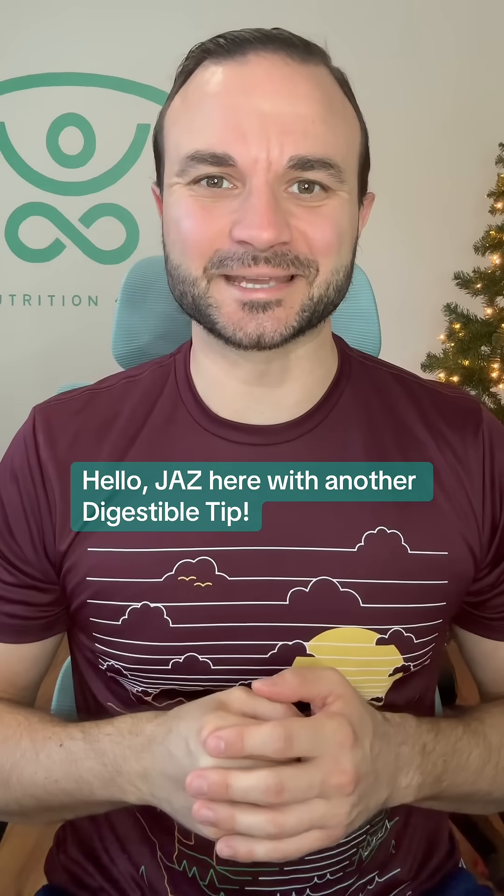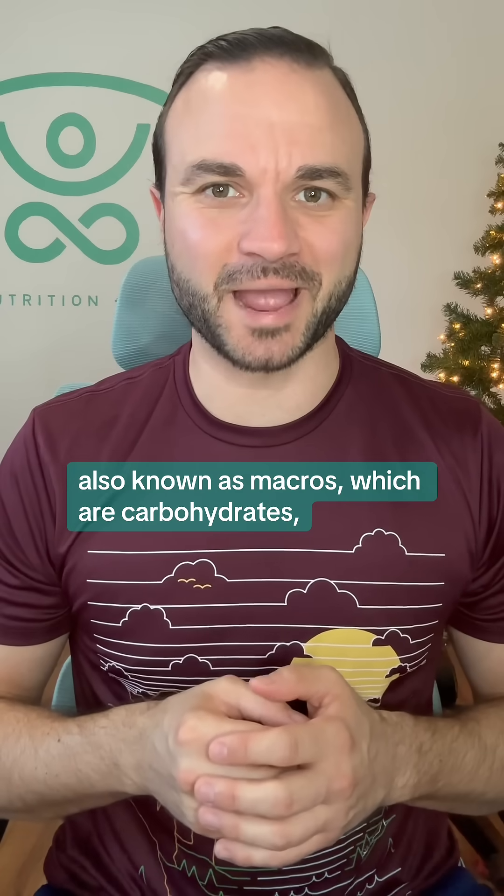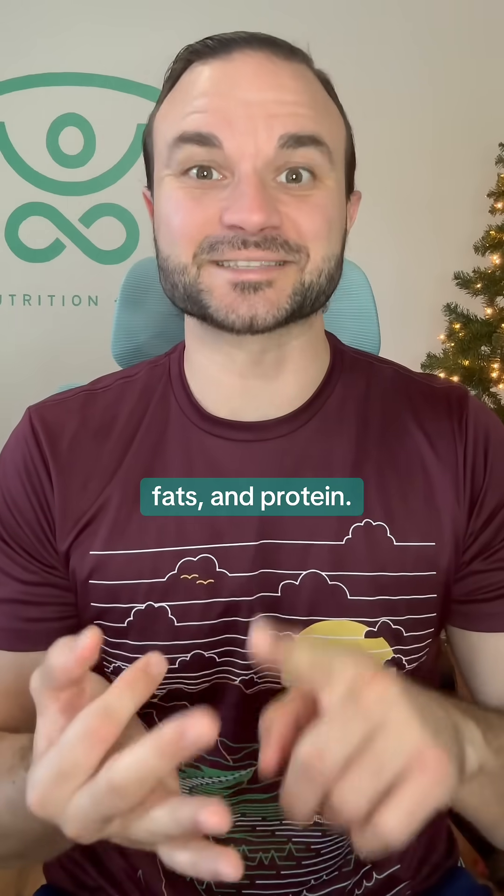Hello, Jazz here with another digestible tip. Today we're going to discuss the basics of macronutrients, also known as macros, which are carbohydrates, fats, and protein.